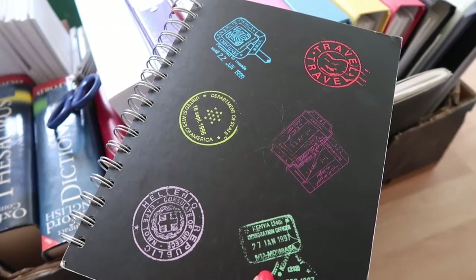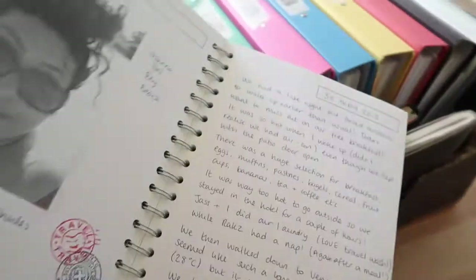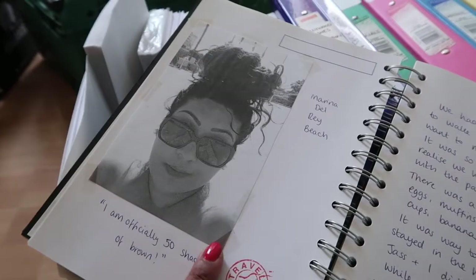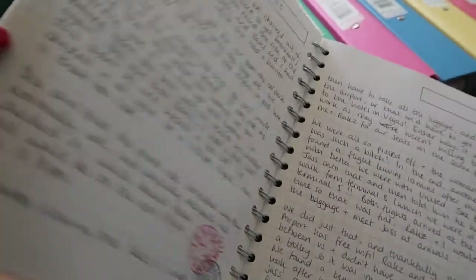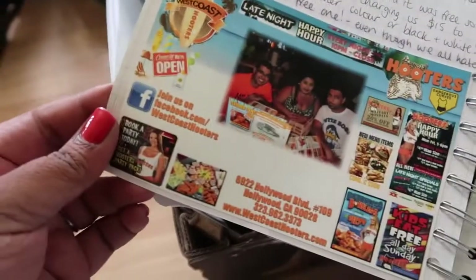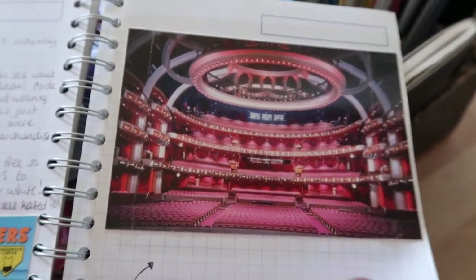I just found my very first travel journal — I guess this is like a blog but really old school. It's only from 2013 but I've even printed out photos and stuck them in. I'm officially 50 shades of brown. That's so funny — oh look, there's photos!